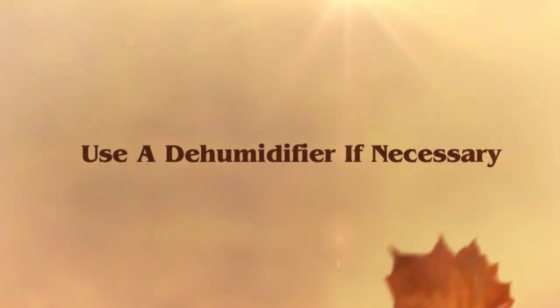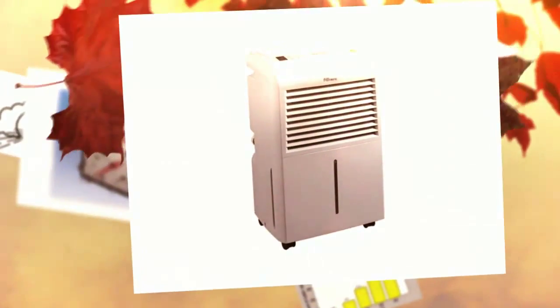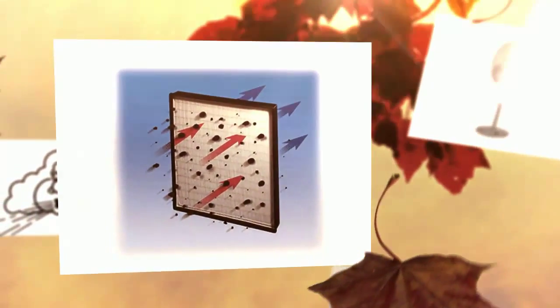Dehumidifier. Very effective in preventing mildew from spreading. Set the controls for between 40-60% and let it run during the night cycle.